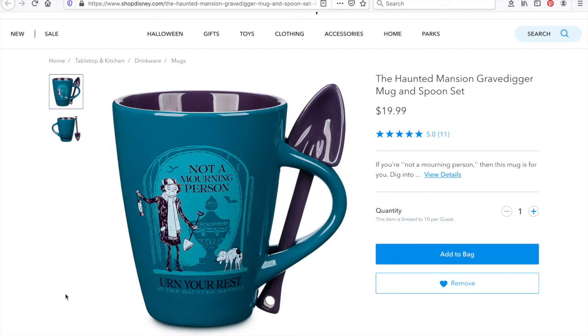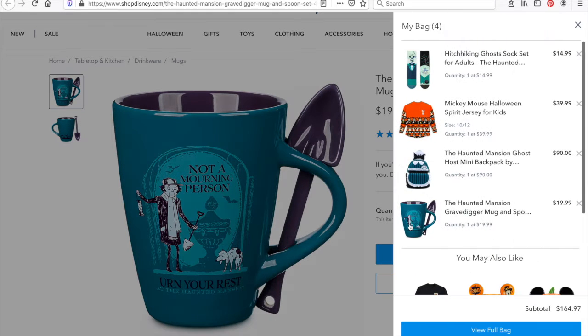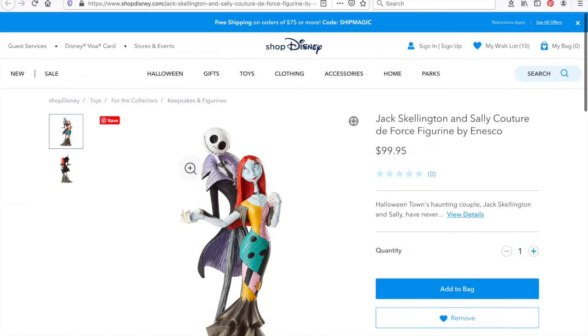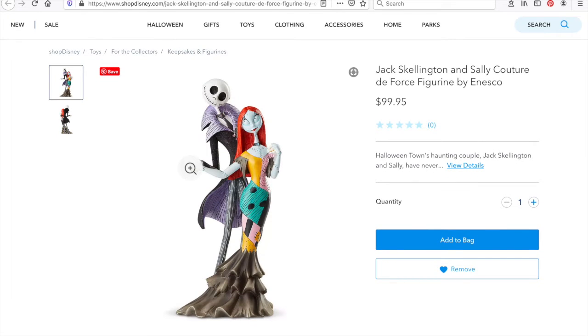The next one I also love because it features Haunted Mansion — this is the Haunted Mansion grave digger mug and spoon set. I love it because it includes a little spoon in the shape of a shovel, and I love Disney mugs. They're cute and functional, because who doesn't use a mug, right? It says 'not a morning person, earn your rest.' It's interesting — it says it's limited to 10 per guest, so I wonder if people are buying them in bulk to resell on eBay or something.